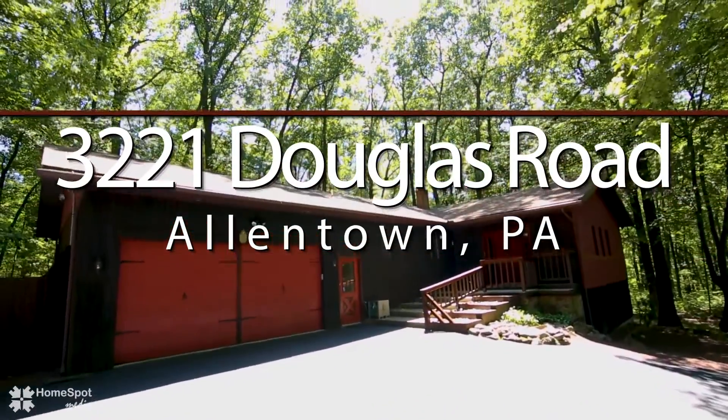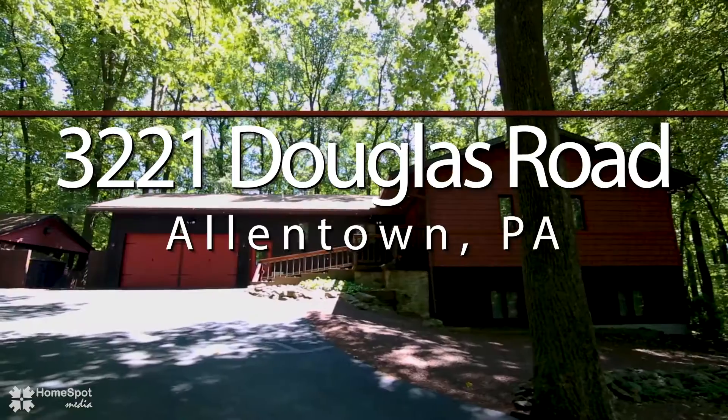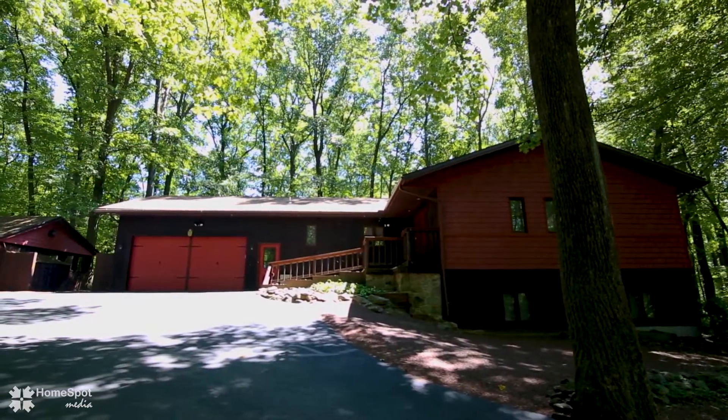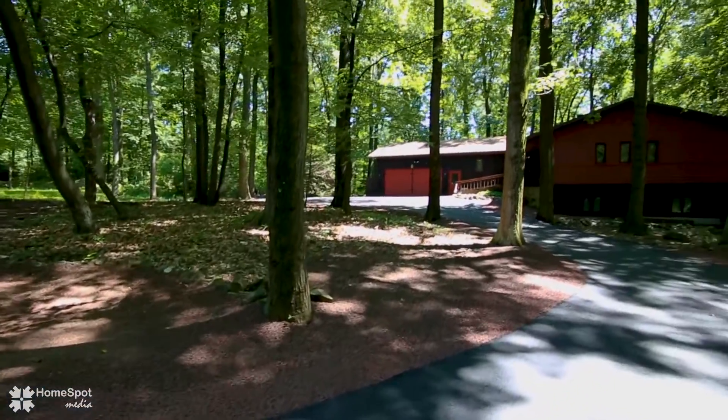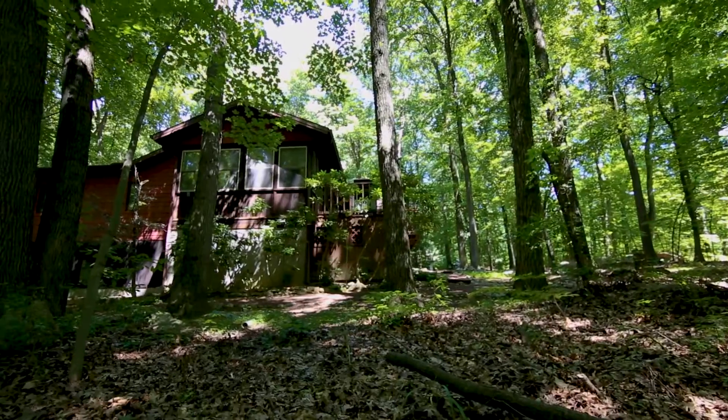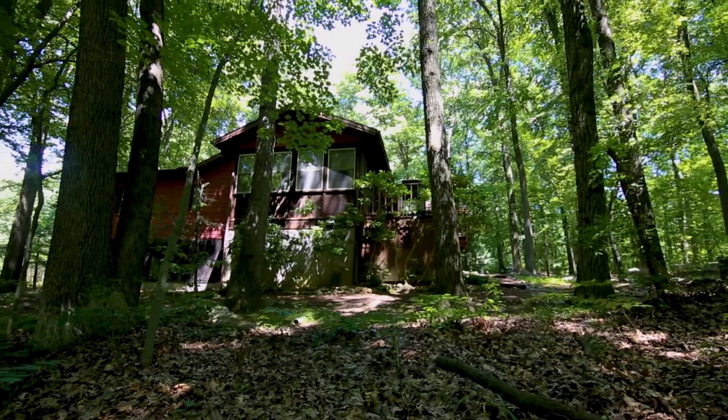Welcome to 3221 Douglas Road. This southern Lehigh raised ranch is situated on over two acres and offers a serene setting. As you pull up the circular drive, you start to feel that this home just belongs here. The marriage of natural materials and the wooded setting blend perfectly.